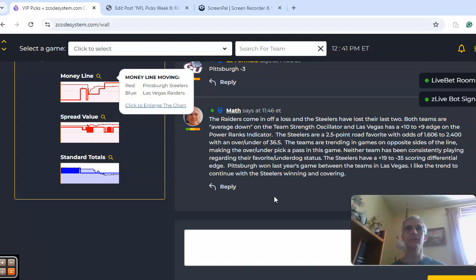So there you have it — those are the games for NFL Week 6. Happy betting and see you next time.